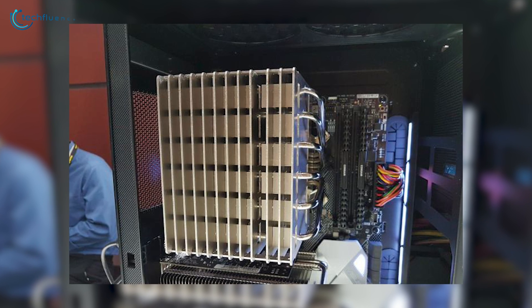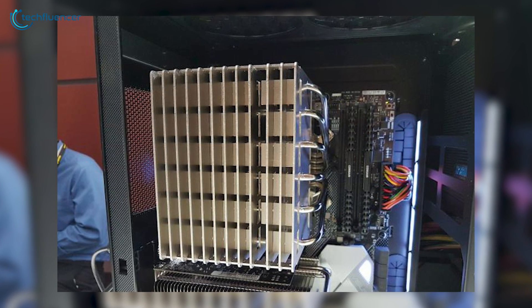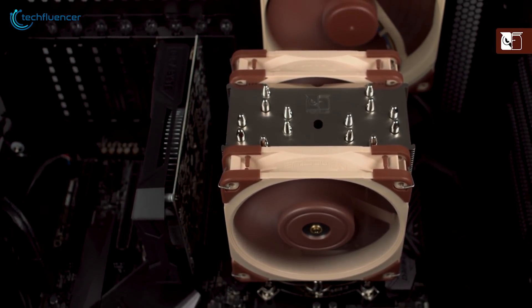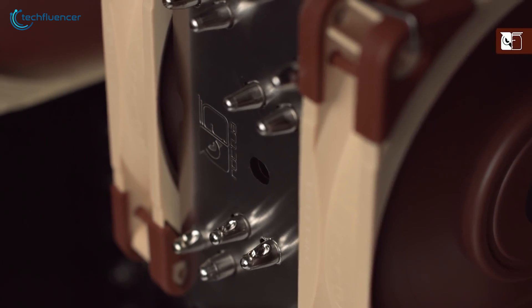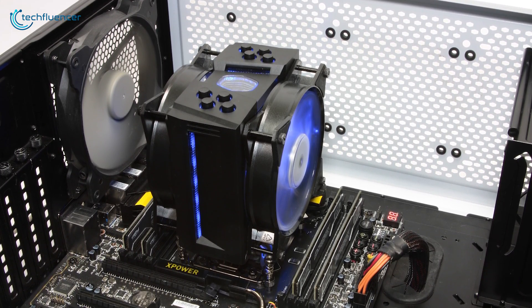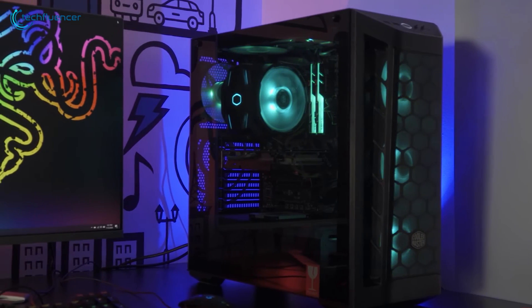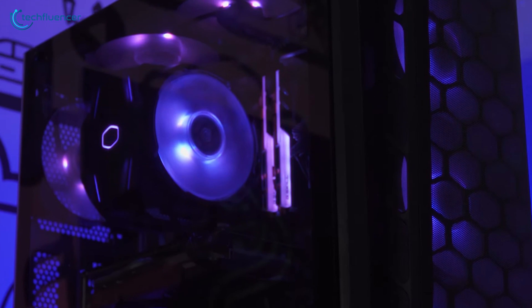Although fan coolers are still on the mainstream, you can't take your face away from the downside of having one. First, these coolers often produce a significant amount of noise when your CPU is being used intensively. Second, the dust piled up from having a fan cooler often results in thermal issues. Lastly, some cooling fans are huge, which is harder to fit inside most compact cases.